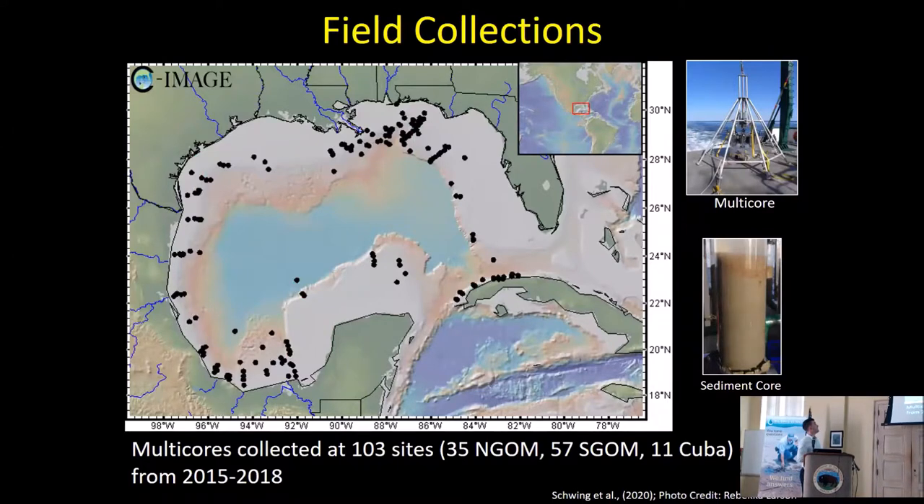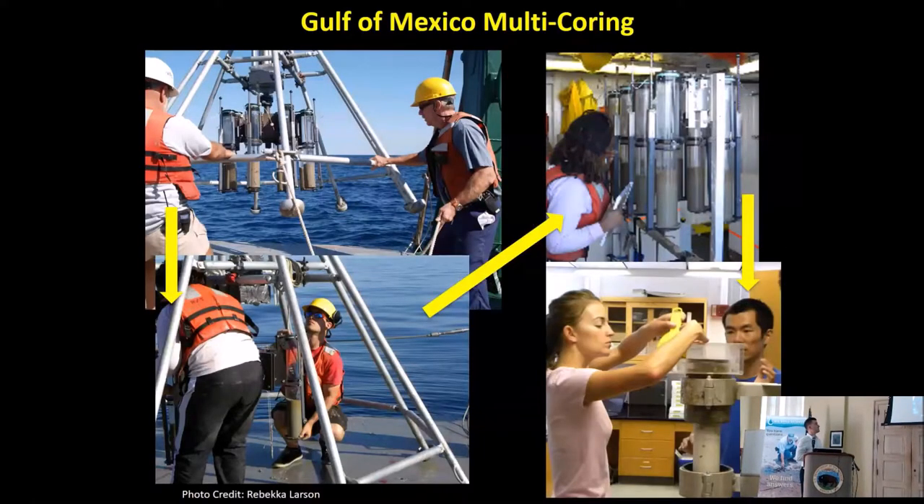Through the Sea Image Consortium, we've gone out and sampled all over the Gulf of Mexico — U.S., Mexico, and Cuban waters. I'm going to show you data from about 100 sites. We use a multi-core system: it's basically thrown over the side on a cable, takes short plastic tubes, and collects sediment off the seafloor, giving us well-preserved columns of sediment. We take initial measurements on deck, then back in the lab we extrude it — push the sediment up through the tube and slice it at very fine intervals, about 2 millimeters.